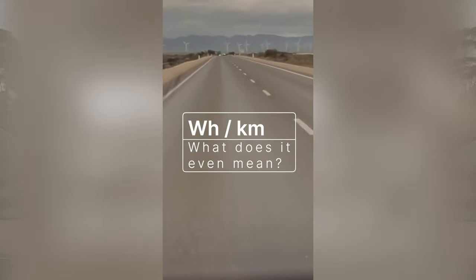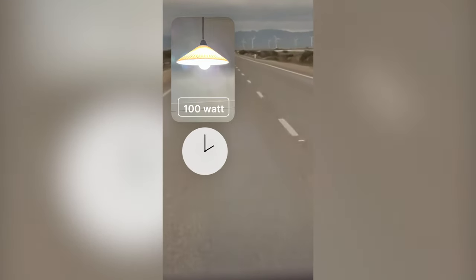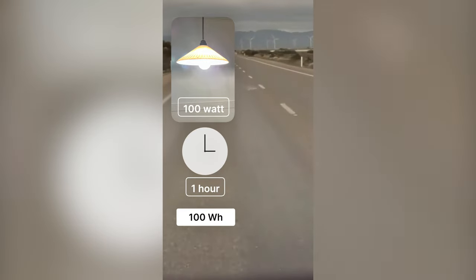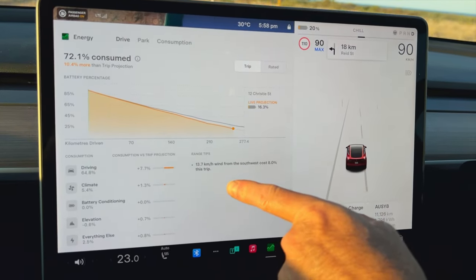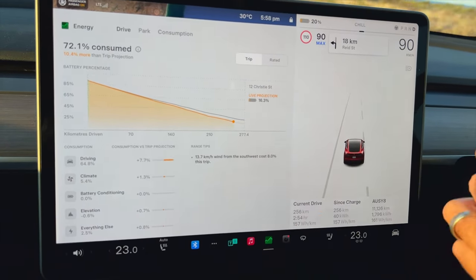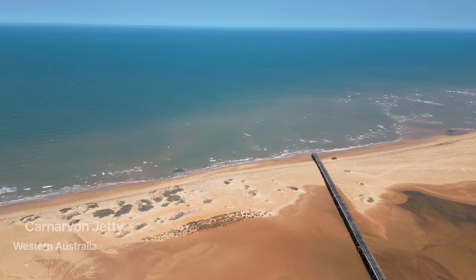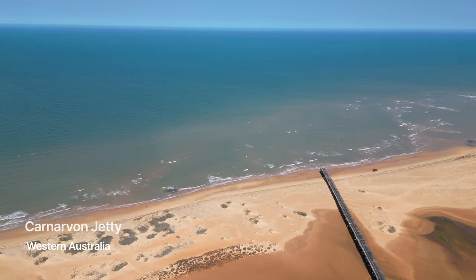That brings us to something super important for EV travel, especially in the outback: energy efficiency. AusY8 break this down with a light bulb analogy — so simple but so effective. They basically say think about the energy it takes to run a 100-watt light bulb plus a dimmer 68-watt bulb for a whole hour. That's roughly what their EV uses to go one kilometer. Suddenly those watt-hours-per-kilometer figures make sense. You start to grasp the real-world impact of your driving, the terrain, even the weather.